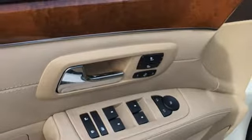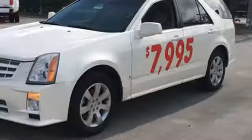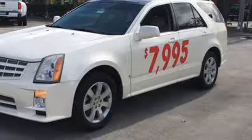AM FM XM satellite radio, remote engine start, leather bucket seats, ultrasonic park assist, and automatic transmission.